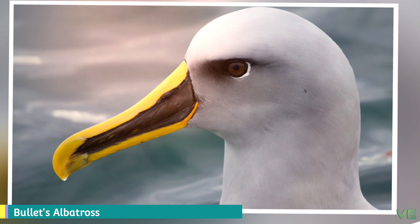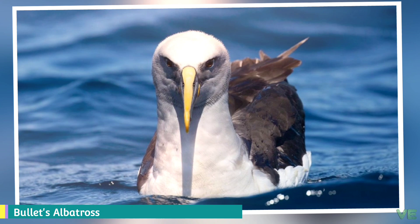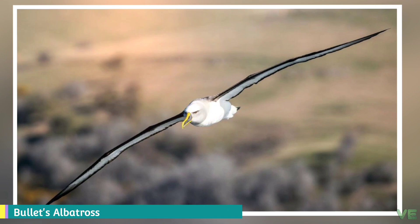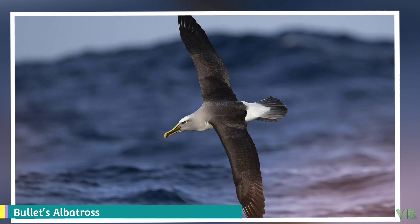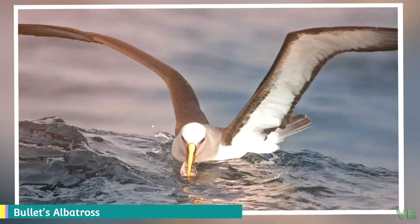They share certain identifying features. First, they have nasal passages called naricorns that attach to the upper bill, although the nostrils on the albatross are on the sides of the bill. The bills of Procellariiformes are also unique in that they are split into seven to nine horny plates. Finally, they produce a stomach oil made up of wax esters and triglycerides that is stored in the proventriculus. This is used against predators as well as an energy-rich food source for chicks and for the adults during their long flights. They also have a salt gland that is situated above the nasal passage and helps desalinate their bodies due to the large amount of ocean water that they imbibe. It excretes a highly saline solution from their nose.